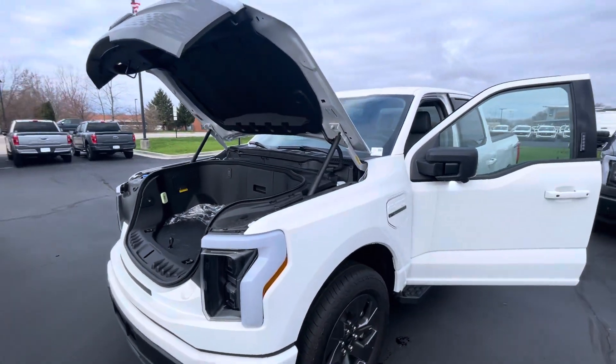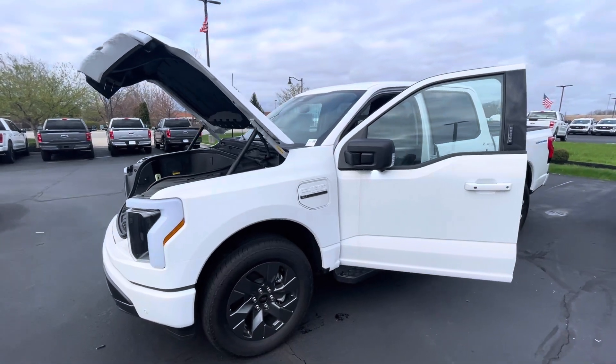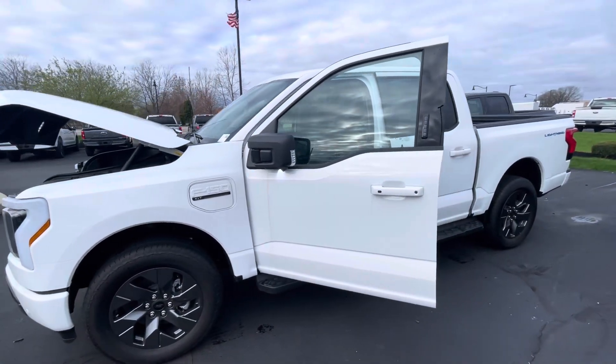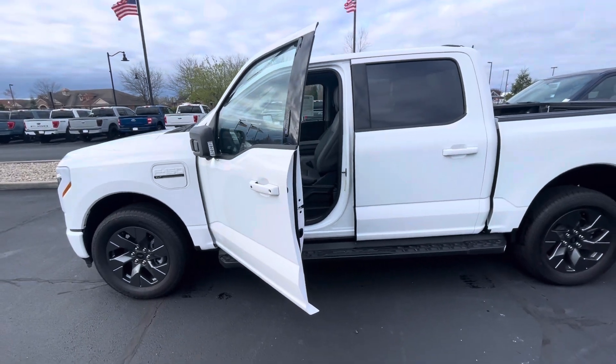Give me a call at 317-852-2231 and let's schedule a time to have you come out, take a look at it in person, and take it for a test drive. Again, this is Rick with Bill Estes Ford. Have a great day, thank you.